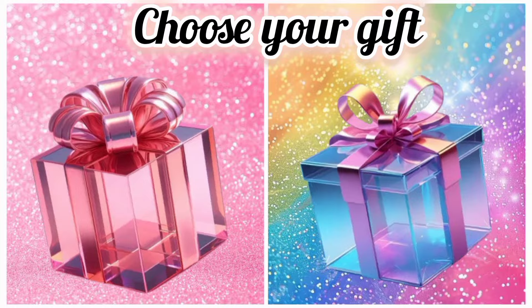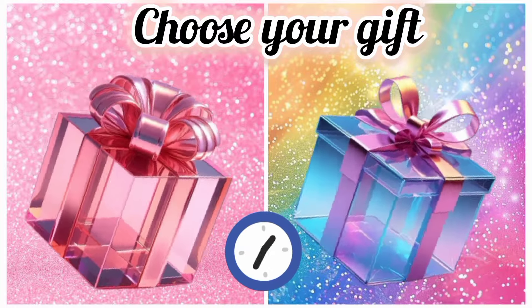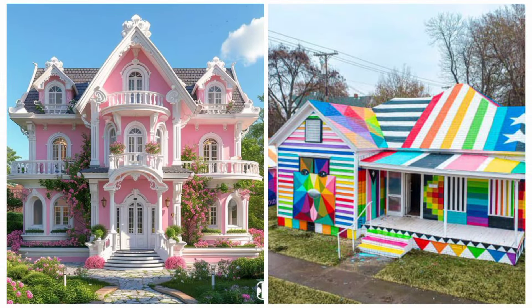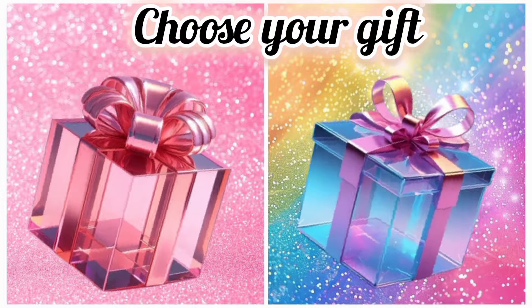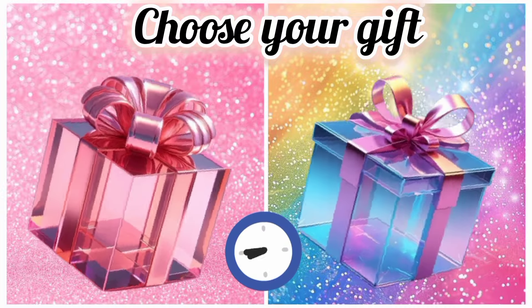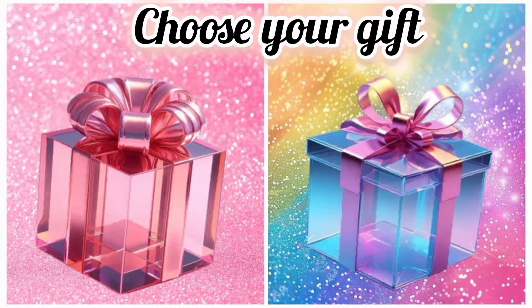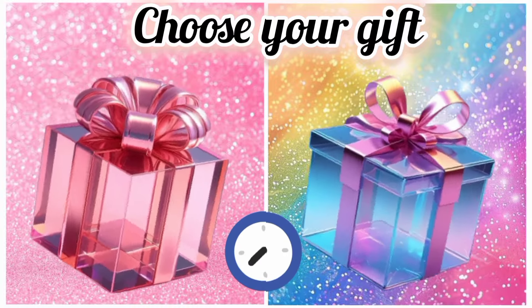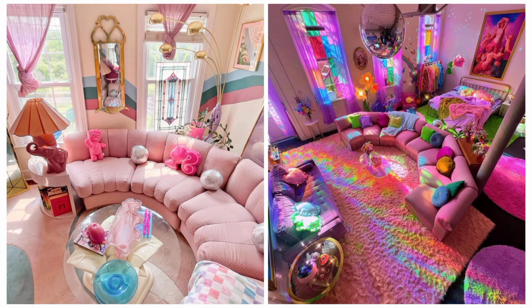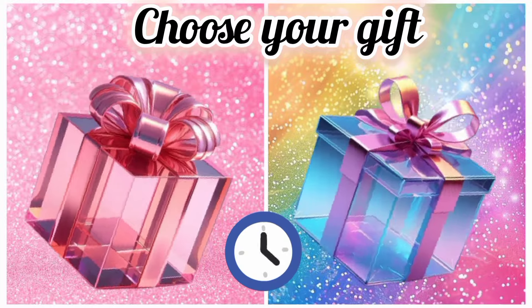Now choose your favorite gift box and see your high heels. Once again, choose your favorite gift box and see your living room. Now choose your favorite gift box and see your dining table.